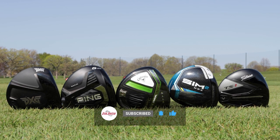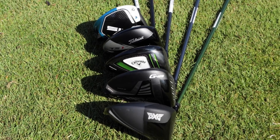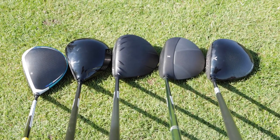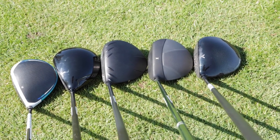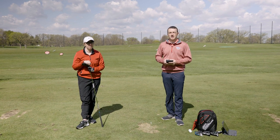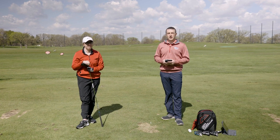In my hand I've got the Ping G425 Max. She's holding the PXG 0211 and we've also got the Callaway Epic Max, the Titleist TSI 1, and the TaylorMade SIM 2 Max. We're going to test all five today with the help of Jackie Johnson's golf swing and see how they perform on TrackMan.